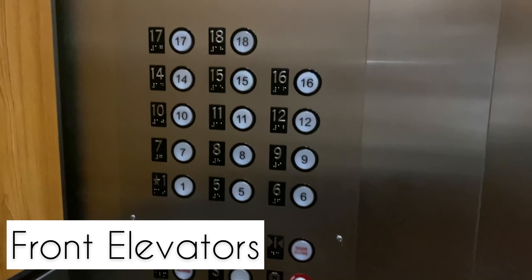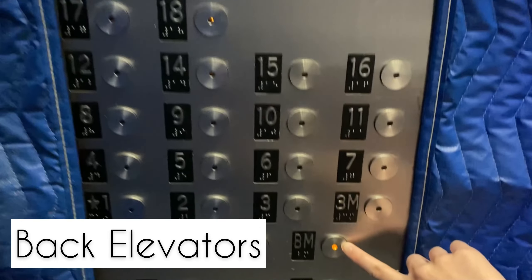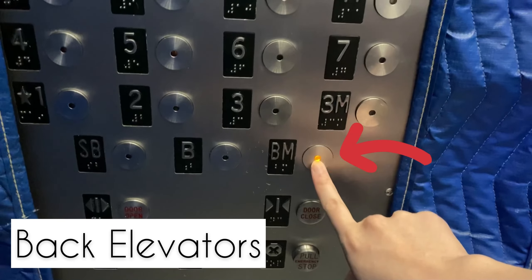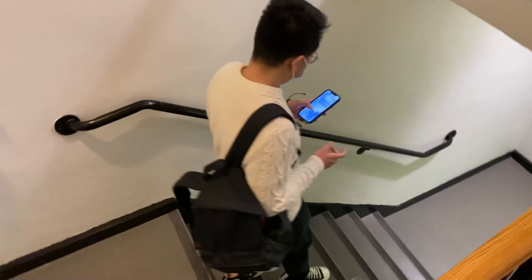Professors usually use PowerPoints and rarely use the whiteboard. All lectures are recorded so you can watch them later, but we really recommend attending class to not get behind. There are a lot of classes, so make sure you're on top of things.